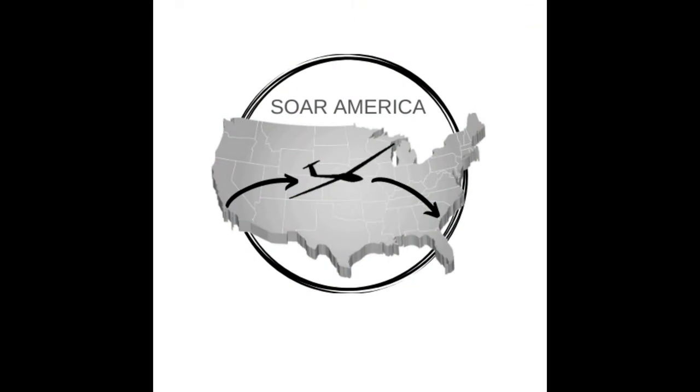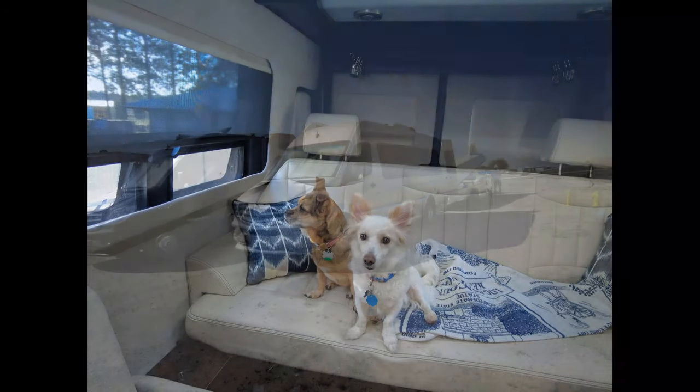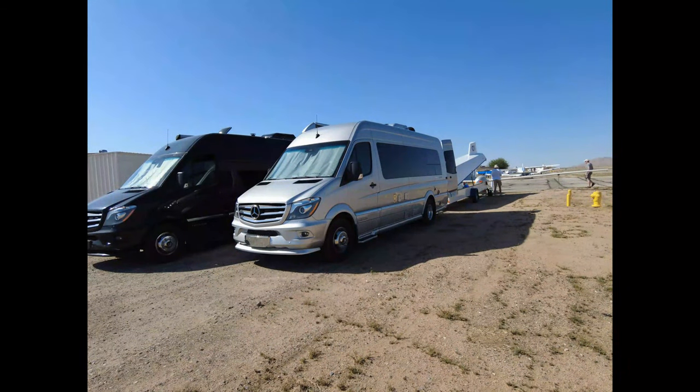Today we want to show you a tour of our vans. Both of us have Airstream Interstates, but we use the spaces quite differently, and some things are exactly the same. Come along while we show you our living spaces on the road. Welcome to Soar America — two couples, two dogs, and two Class B RVs on a cross-country road trip.